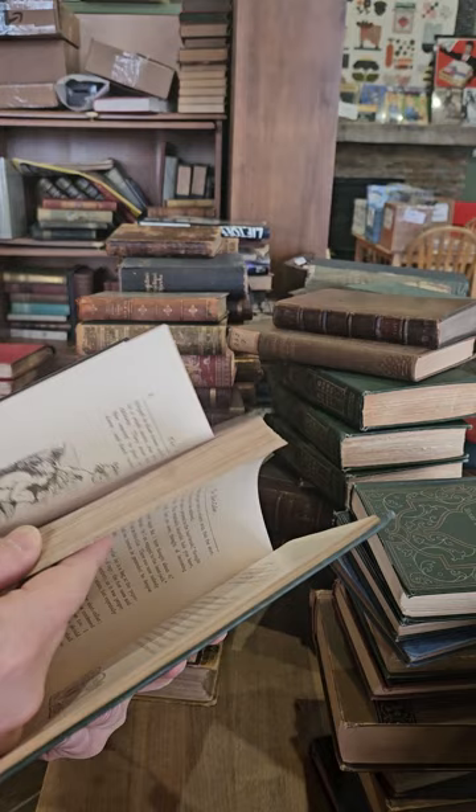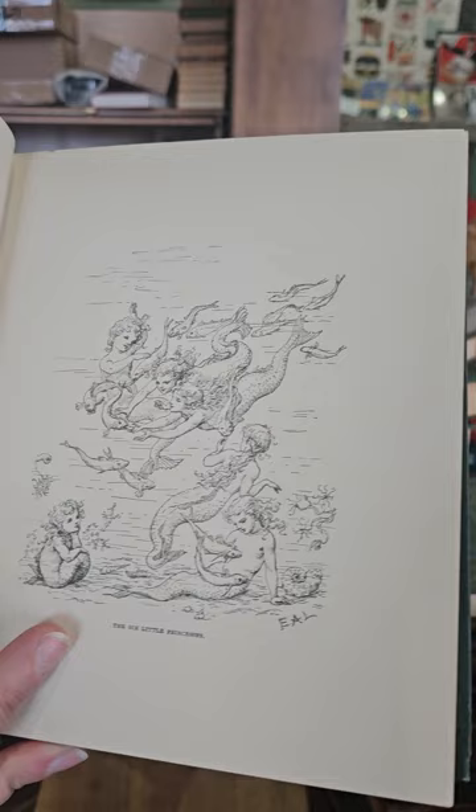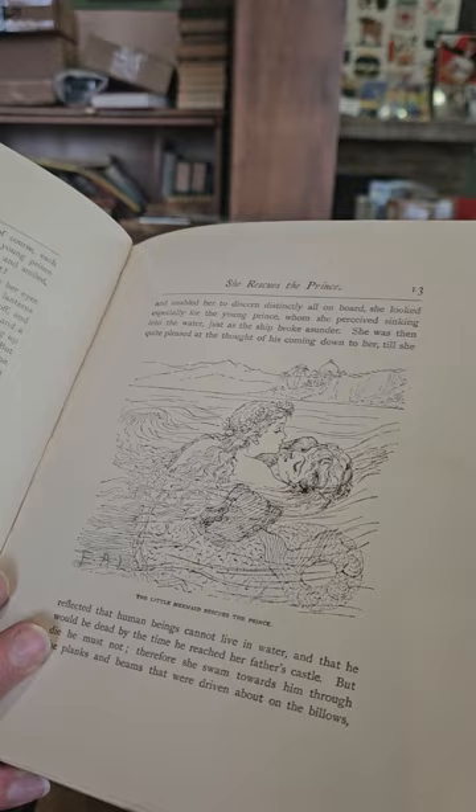Some of them are classics though. Let's see what they've got for The Little Mermaid — any illustrations of The Little Mermaid? Pretty cool. The Little Mermaid rescues the prince.